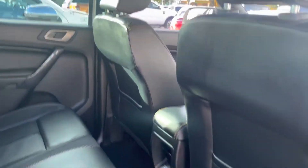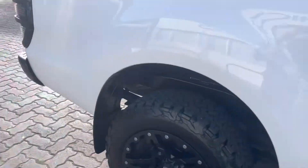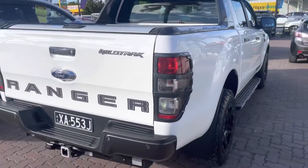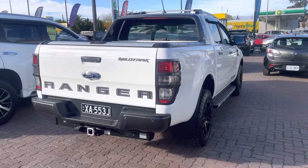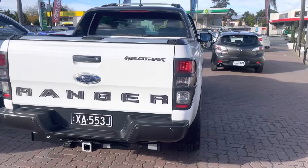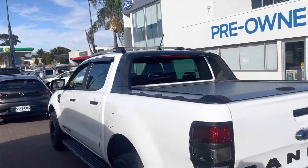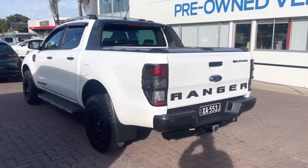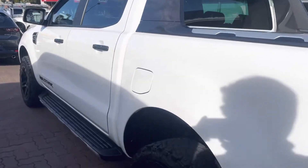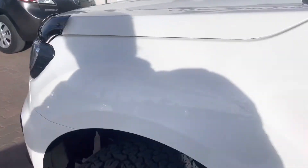It's very, very nice inside. Obviously this one has had a little bit done to it, which is nice. It's got electric brakes, tow package, as you can see. Roof racks.